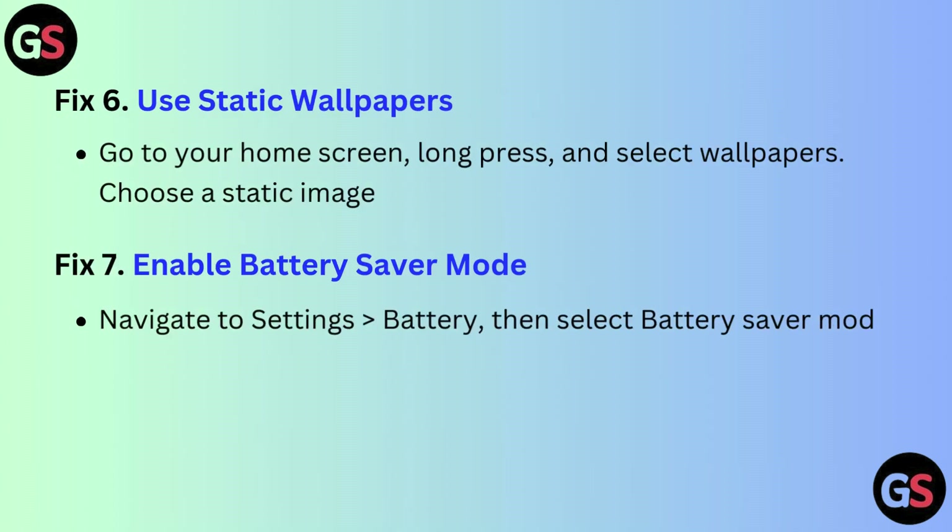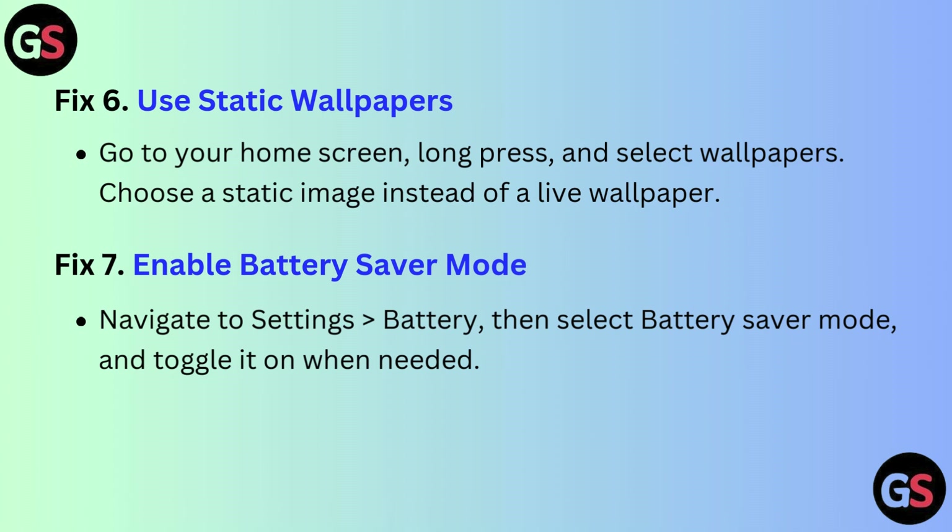Fix 6: Use static wallpapers. Go to your home screen, long press and select Wallpapers, then choose a static image instead of a live wallpaper.